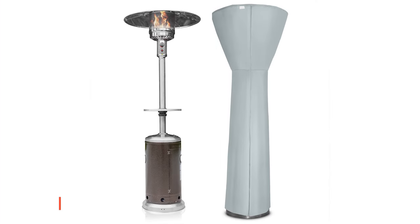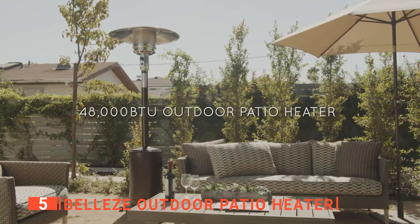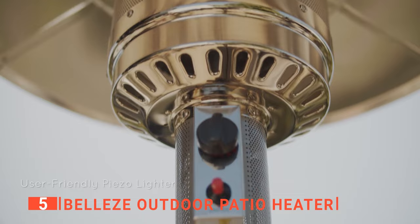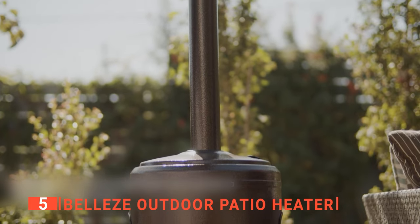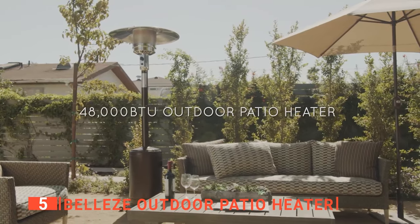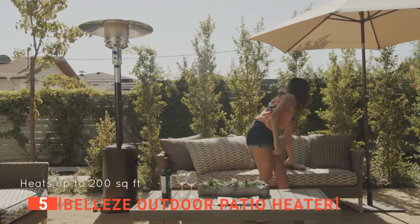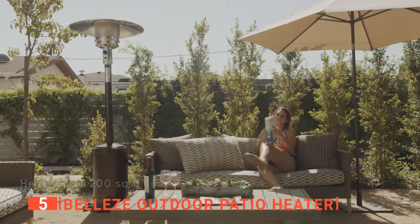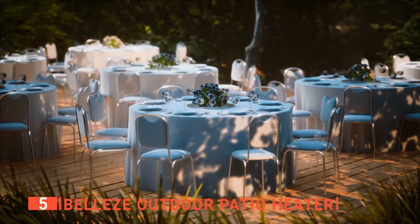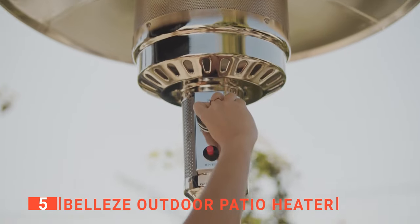The fifth product on this list is the Belize Outdoor Patio Heater. Patio heaters can turn your outdoor spaces — including decks, pool areas, garden areas, and more — from seasonal spaces to year-round spaces. And the Belize Outdoor Patio Heater is no exception. It provides up to 48,000 British thermal units that reach up to an 18-foot distance in diameter, or 254 square feet. Because of how far the heat can reach, this outdoor patio heater is perfect for use in hotel pools, cafes, restaurants, and residential patios, as it can provide hours of heating in these areas.